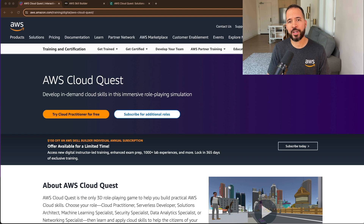In today's video, I'm going to go over one of the most creative and fun ways to gain hands-on experience — and it's not just your average hands-on labs. It's called AWS CloudQuest.